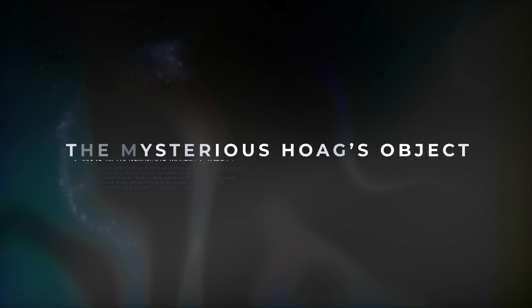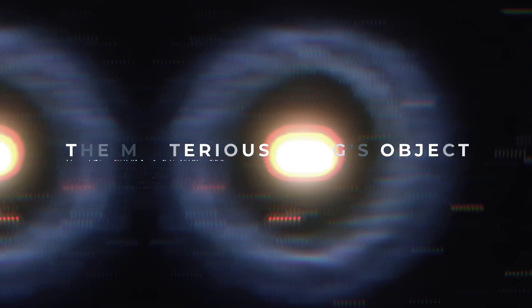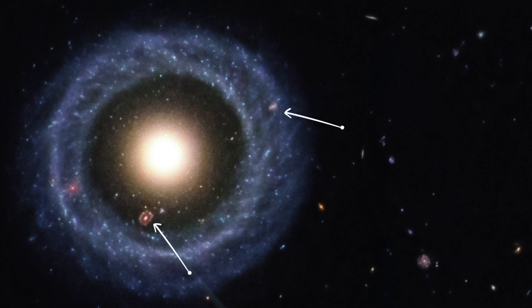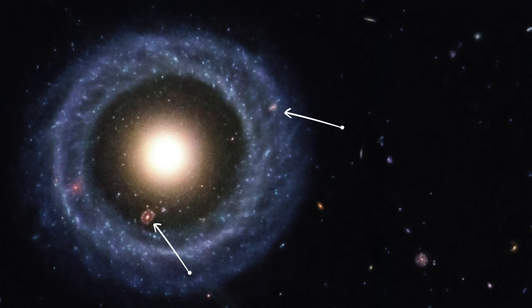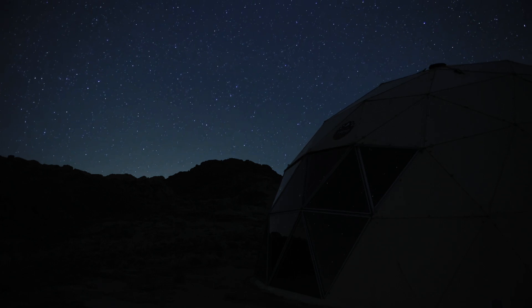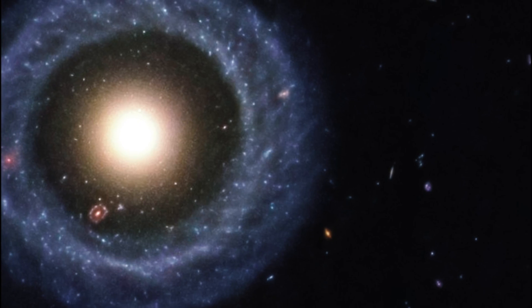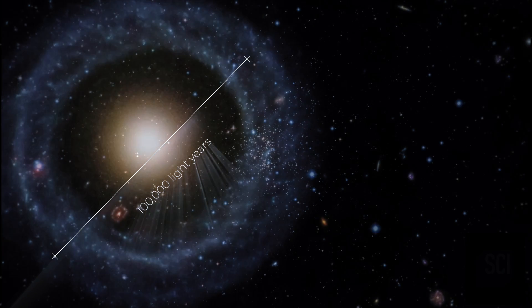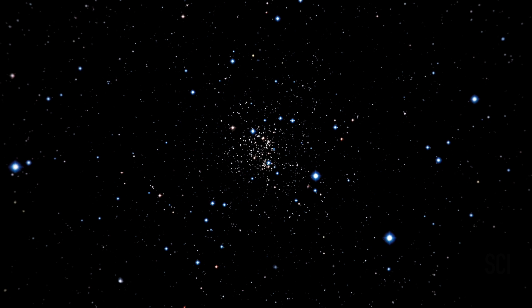Number 3: The Mysterious Hoag's Object. Since its discovery in the 1950s, Hoag's Object is a unique ring-shaped galaxy that appears to hold two additional galaxies within. Located 600 million light-years away from Earth, the outer ring of this object stretches over 100,000 light-years across, formed from billions of blue stars.